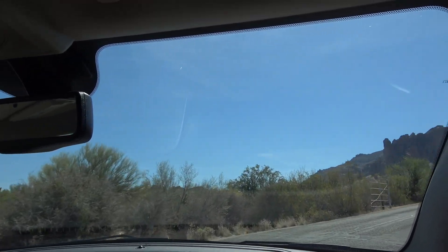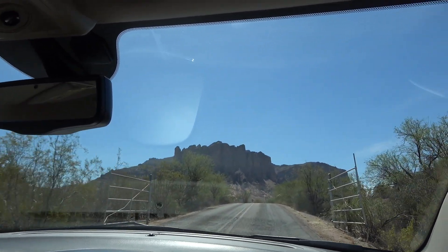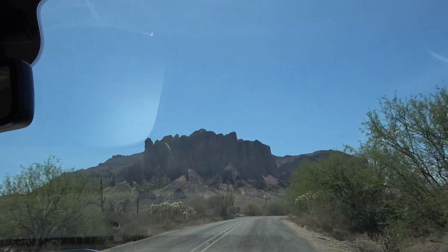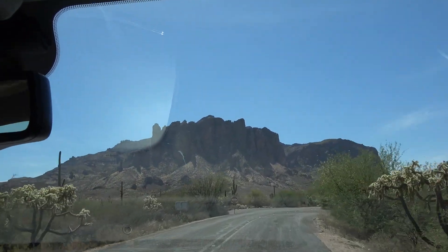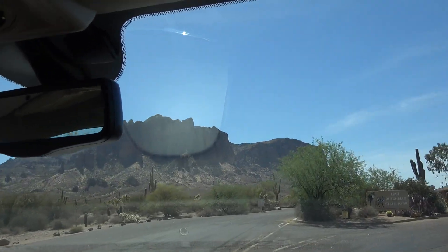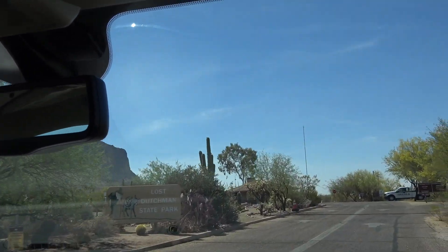Lost Dutchman State Park, and as you can see, why it is called Superstition Mountain. This is an enormous park.